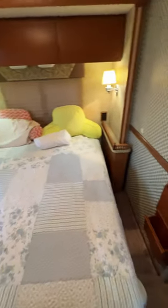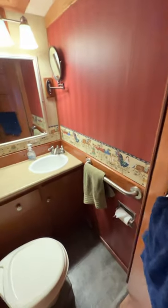Shower is on the left. It's nice they separated the shower and the bathroom. In the master bedroom here, we've got a full slide-out queen bed, and then the bathroom is here on the left.